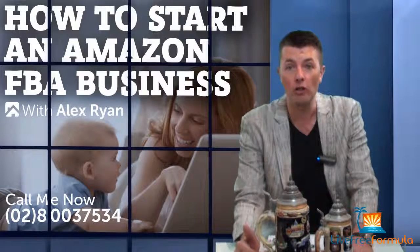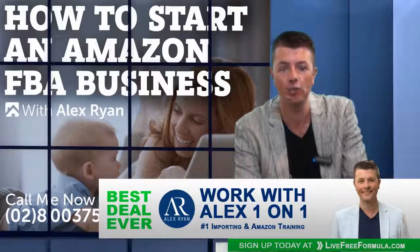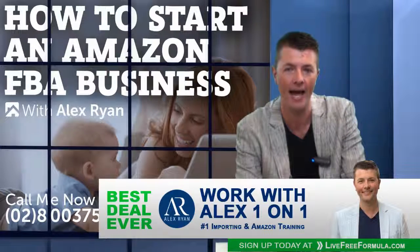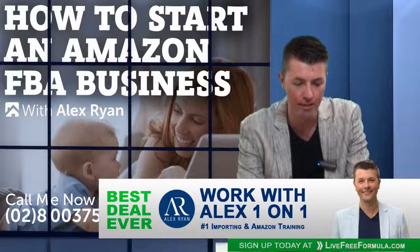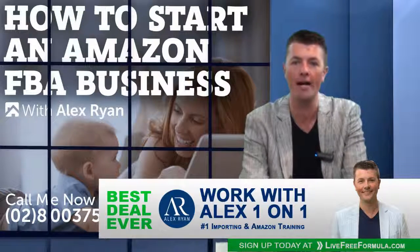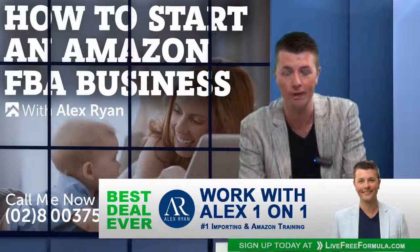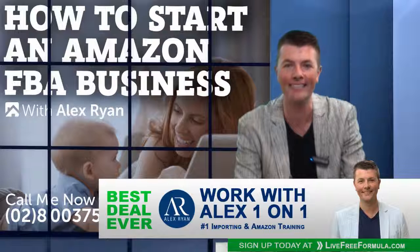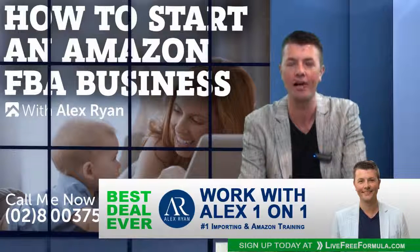If you're looking for product ideas, head over to our website. We've got a free video training showing you how to get started launching a product on Amazon, as well as bringing in your own brand — your own logo on products. My name is Alex Ryan, thanks for joining me, I wish you the best on your Amazon journey. Don't forget to connect with us — bye for now.